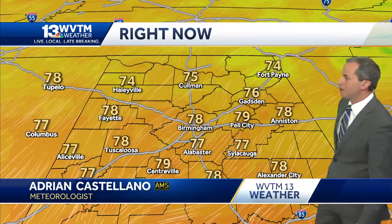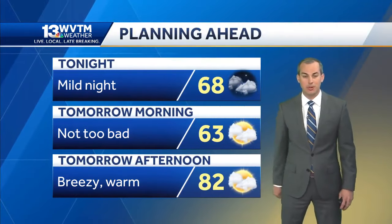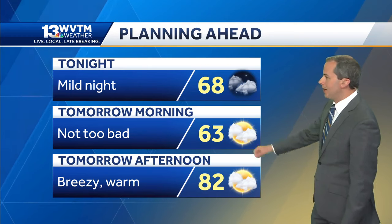Pretty uniform temperatures on our map across central Alabama, with most spots in the middle to upper seventies. A location or two came in right around 80 earlier this afternoon for a high temperature, and those temperatures are what you can expect again for tomorrow — add another degree or two to them.